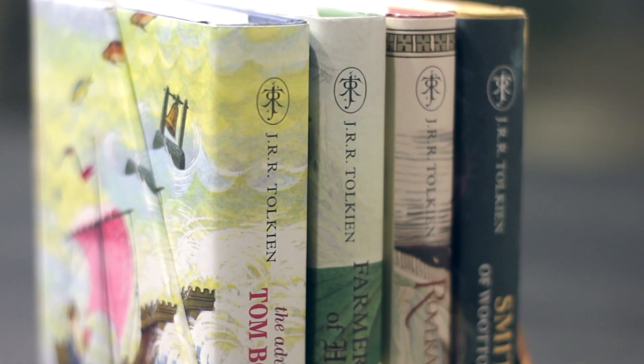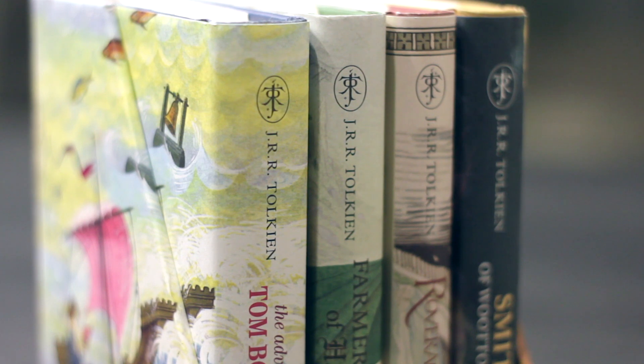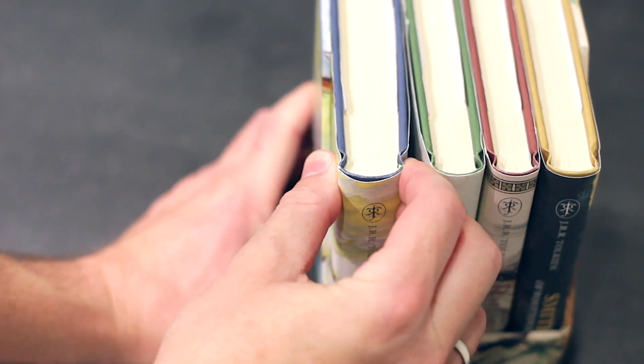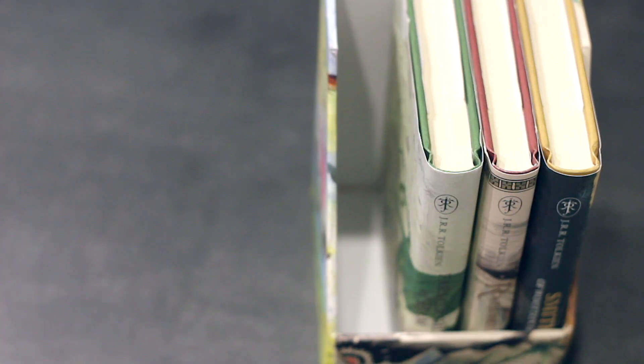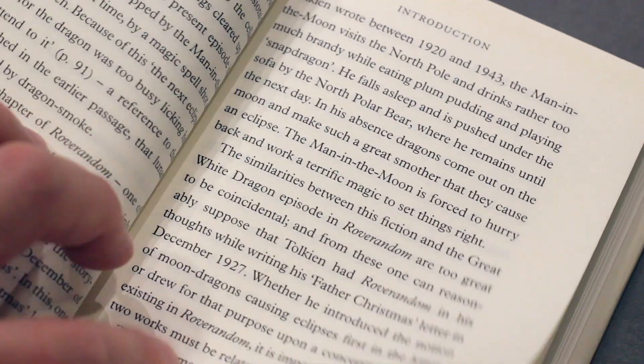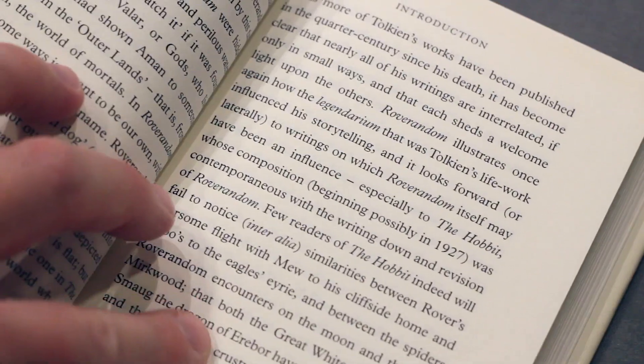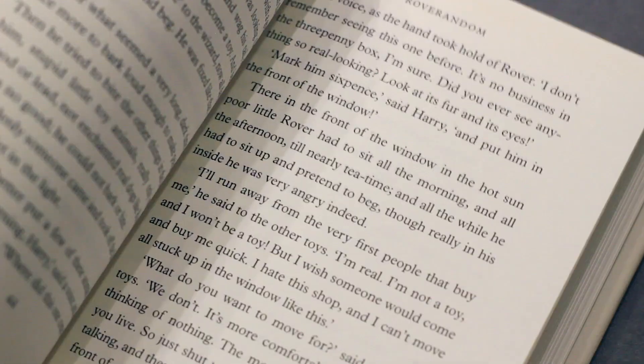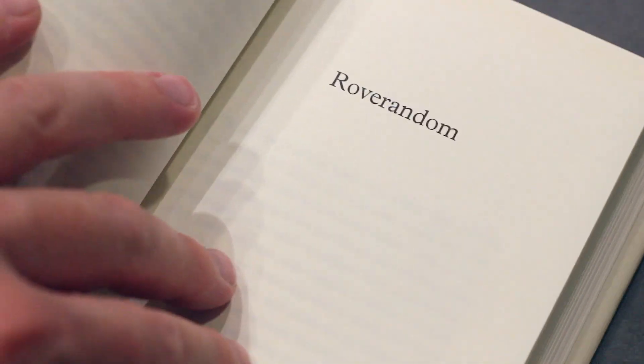Now, it must be said to anyone who is interested in this collection that the three other volumes included in this box set are not related in any way to the Middle-earth Legendarium. They are stories beyond Tolkien's better-known fantasy world, but are nonetheless a treasure in their own right, which enables avid readers to learn more about the author's extensive repertoire at crafting stories.